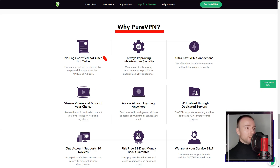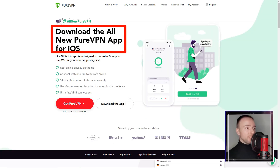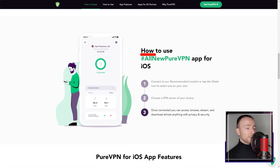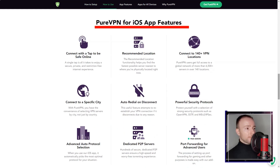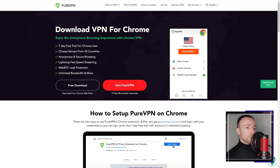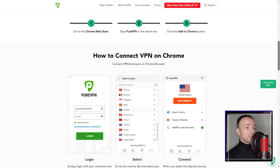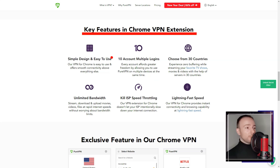The automatic kill switch feature, which disconnects the internet if the VPN connection drops, added an extra layer of protection against data leaks. The user interface of PureVPN is intuitive and easy to navigate, suitable for both beginners and experienced users. The app provides a quick connect option that automatically selects the best server available, as well as the option to manually select a server.